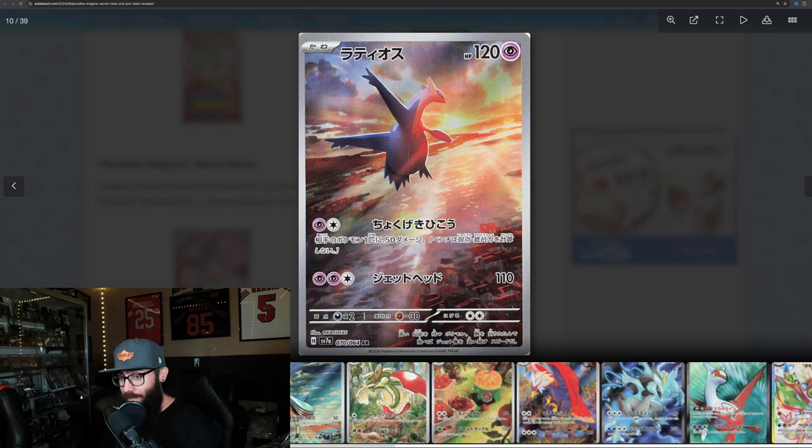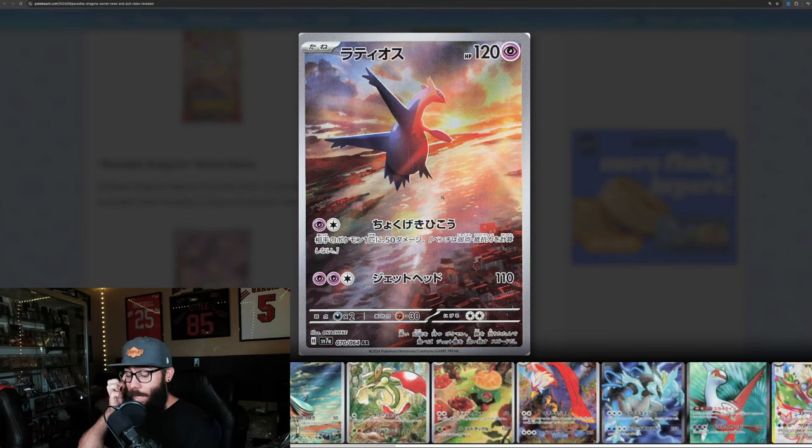Now we're starting to get into the good stuff. This is a pair card where the artworks connect — the Latios and Latias connect. Super stunning. I can't wait to see what this looks like in person. The Lovebird cards are pretty crazy and popular Pokemon. I'll be really interested to see what these end up at price-wise. I think the other one looks a little bit better because this one's kind of facing away from you, but we'll get to that one later.